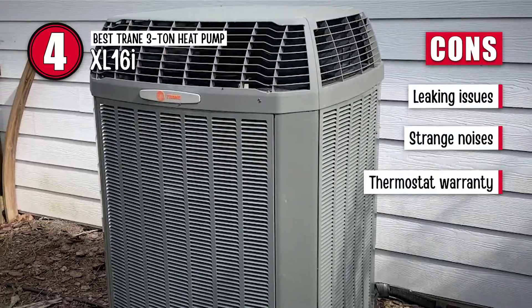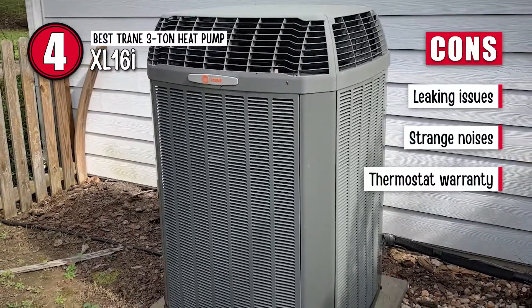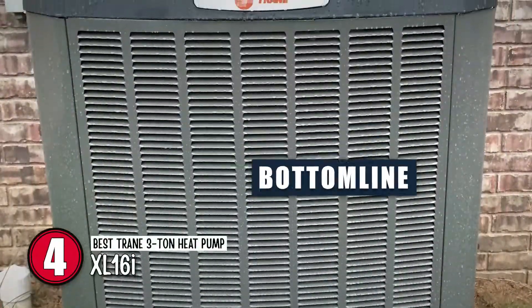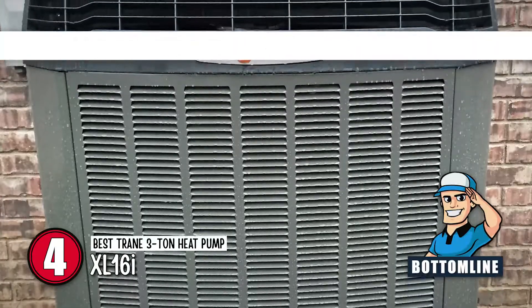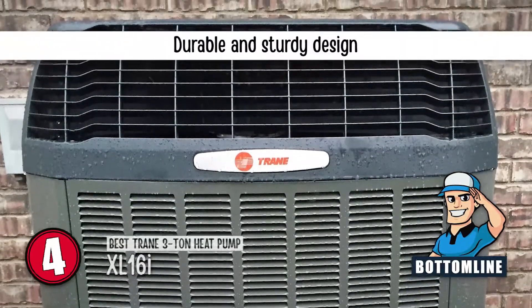However, it has some issues with leaking, the compressor sometimes emits strange noises, and the thermostat requires separate warranty registration. The bottom line is, it's an insulated compressor, it has an advanced fan system, and it comes with a durable and sturdy design.